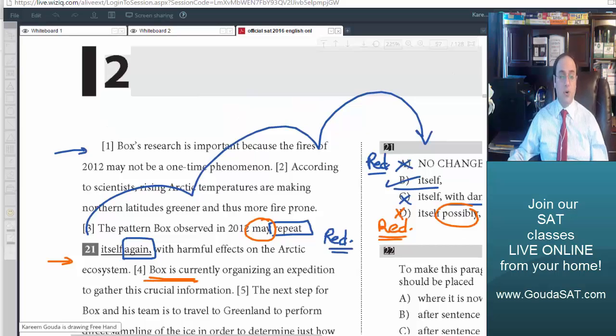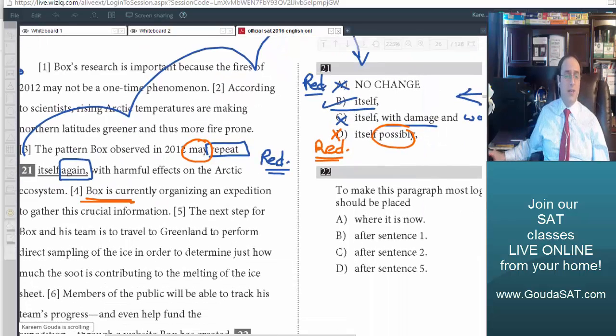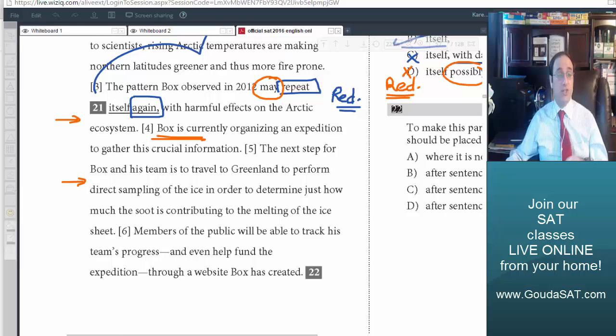Box is currently organizing an expedition to gather this crucial information. The next step for Box and his team is to travel to Greenland to perform direct sampling of the ice, in order to determine just how much the suit is contributing to the melting of the ice sheet. Members of the public will be able to track his team's progress and even help fund the expedition through a website Box has created.